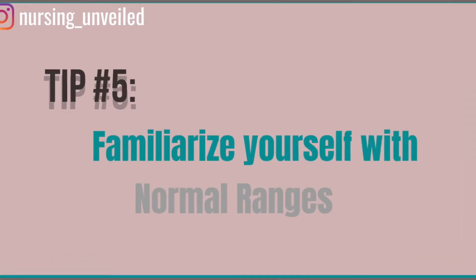Number five is to know your normal lab ranges. I suggest looking at these values every day — even just a few minutes of skimming. A more effective technique is to take a piece of paper or whiteboard and physically write those numbers out repeatedly; the physical movement helps you memorize the values. I also posted these values on the front of my NCLEX prep binder so they're always visible when I study.